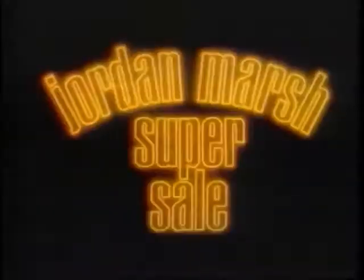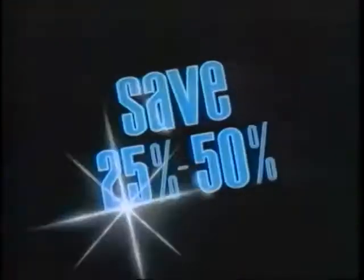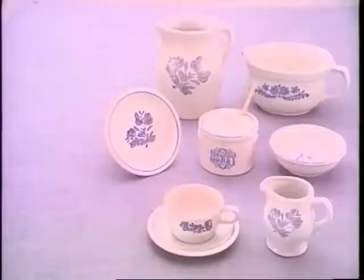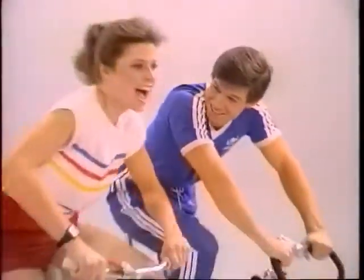The Jordan Marsh Super Sale is on. This is the place for spectacular store-wide savings — Thursday, Friday, and Saturday only. Save 25 to 50% on selected fashions, accessories, housewares, and more. Three days of sizzling savings of 25 to 50%. The Super Sale at Jordan Marsh is on — this is the place, Jordan Marsh!